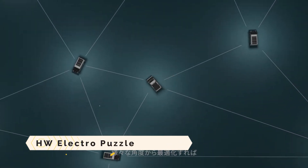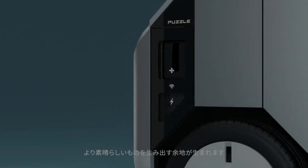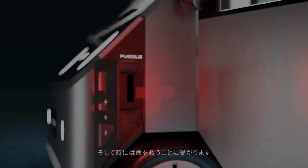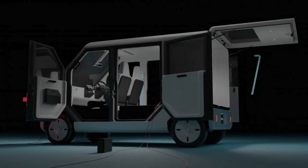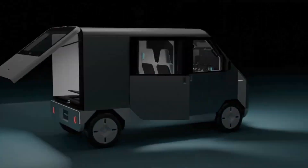HW Electro Puzzle: a little electric vehicle with social and business applications. The HW Electro Puzzle runs on solar energy. Due to its diminutive stature and low curb weight, it draws inspiration from the Japanese kei vehicle idea.